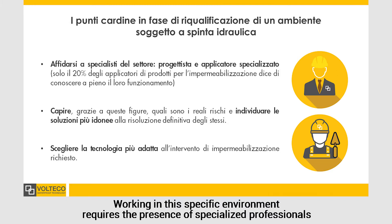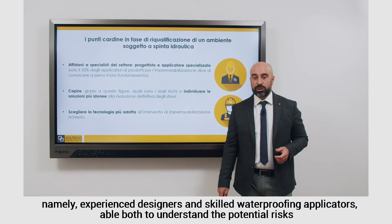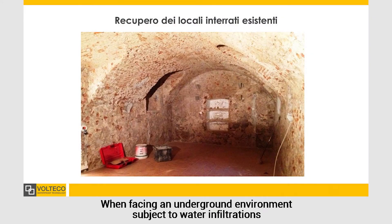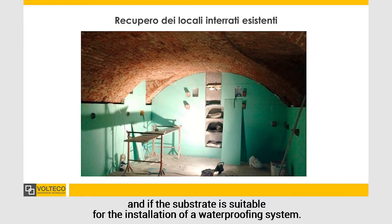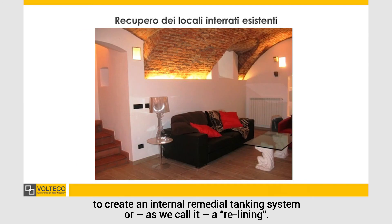Working in this specific environment requires the presence of specialized professionals, namely experienced designers and skilled waterproofing applicators, able both to understand the potential risk and to identify the right solution to be implemented in the project. When facing an underground environment subject to water infiltration or with presence of permanent groundwater, the first step is to assess if the structure can resist to hydrostatic pressure and if the substrate is suitable for the installation of a waterproofing system. The following step is to design the waterproofing inside and together with the existing structure, to create an internal remedial tanking system, or as we call it, a relining.